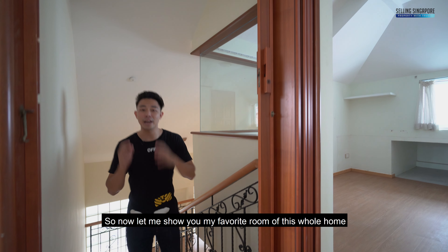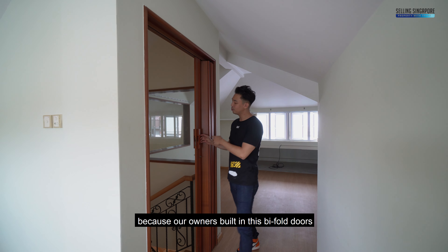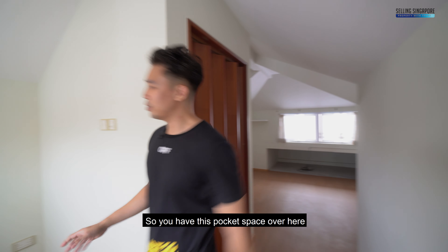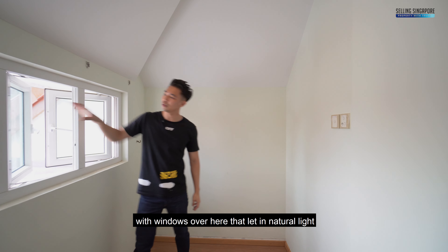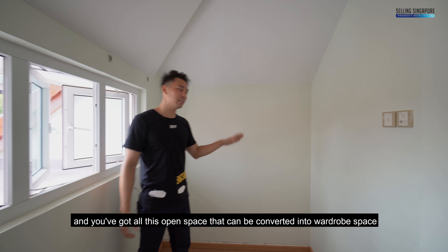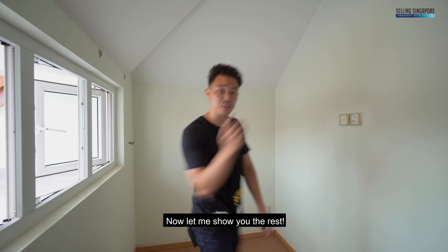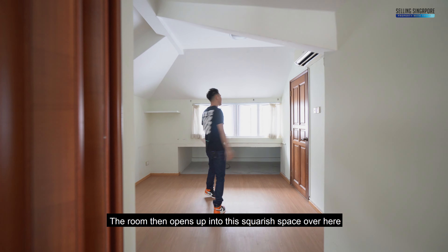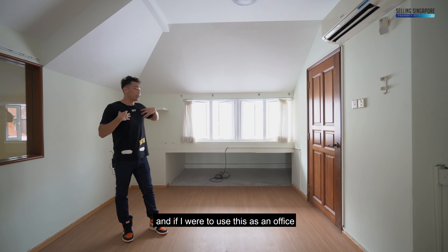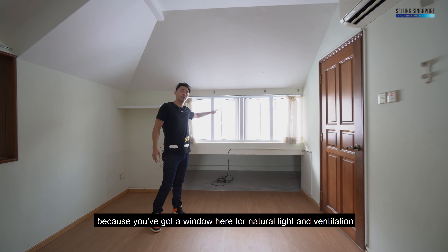Now let me show you my favorite room of this whole home. This space can be converted into a full private room because the owners have built in bi-fold doors with a woody texture that enclose the space fully. You have a pocket space with windows for natural light and ventilation, plus open space that can become wardrobe space or bookshelves if used as an office. The room then opens up into a squarish space with enough room for a whole bed, or if used as an office, a long table along the windowed side.